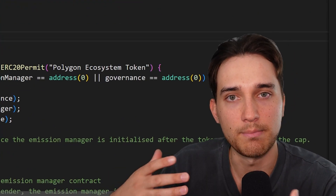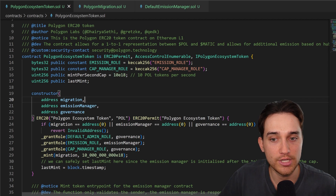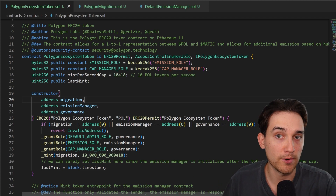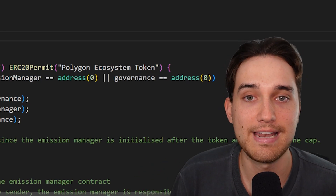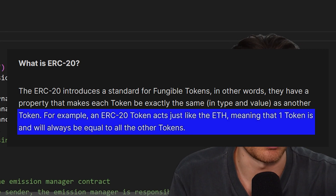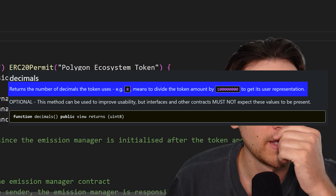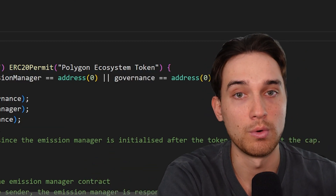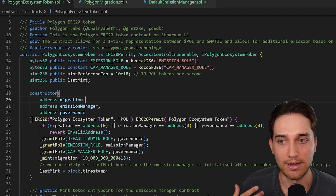The first one we're going to look at is the Polygon Ecosystem Token Solidity smart contract. ERC-20 is a standard for creating fungible tokens — essentially cryptocurrency — on the Ethereum network. Each token is equivalent to every other token, and you can divide that token into typically 18 decimals, meaning you could send 0.0000001 POL.